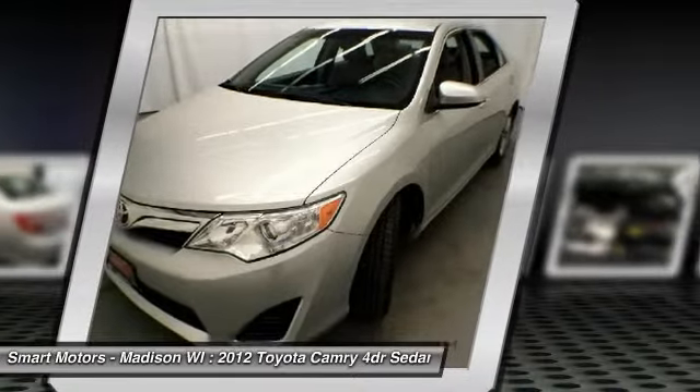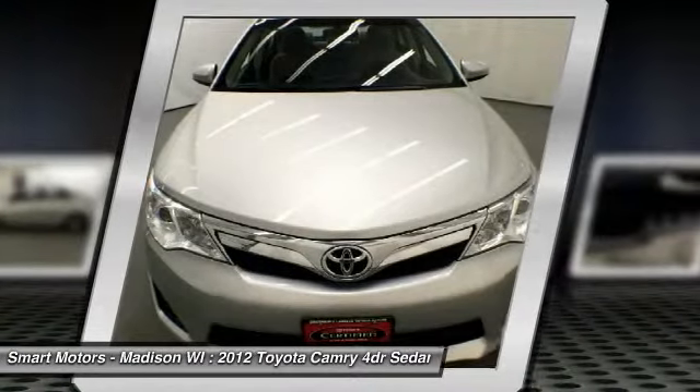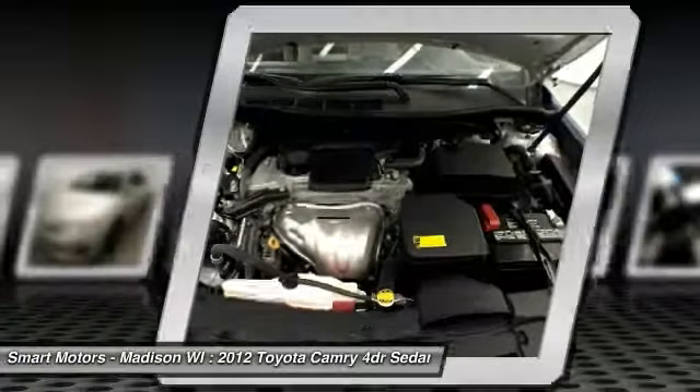Included in this Camry is Toyota's Star Safety System, giving you vehicle stability and traction control, a suite of airbags, and whiplash injury lessening front seats.